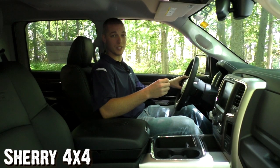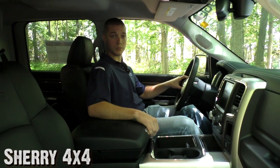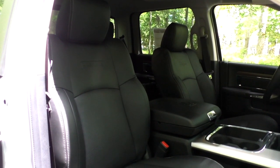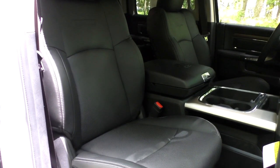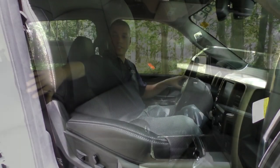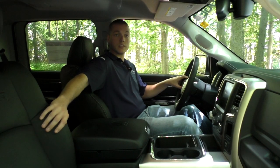Moving to the interior of this new Ram EcoDiesel, this is the Laramie package so it's got all the top-of-the-line quality materials inside, and it fits this truck very well. The seat I'm sitting in here is a black perforated leather seat — they're heated and cooled seats — with a nice off-white stitching to match the paint color of the truck and break up the black interior very nicely.